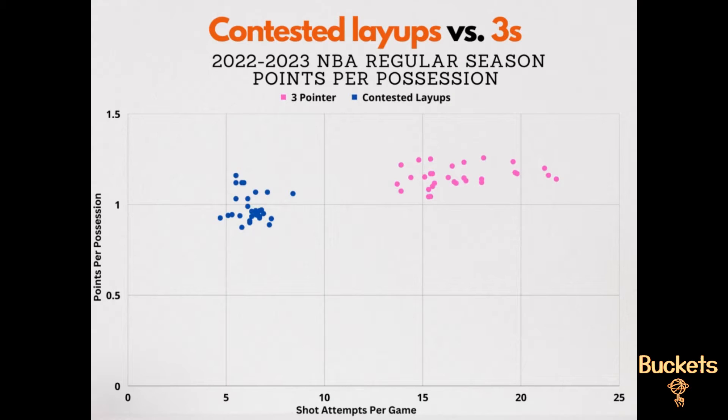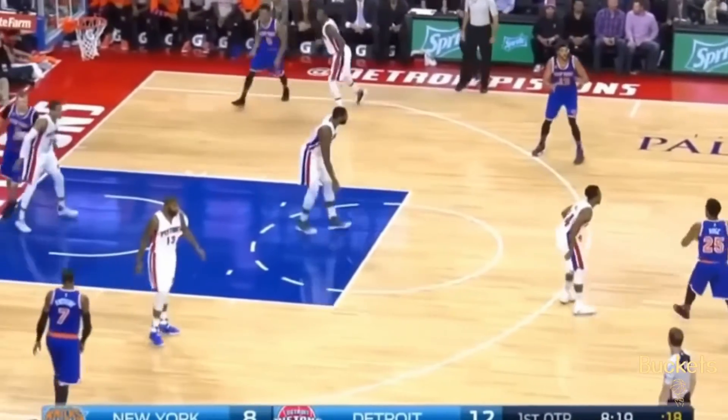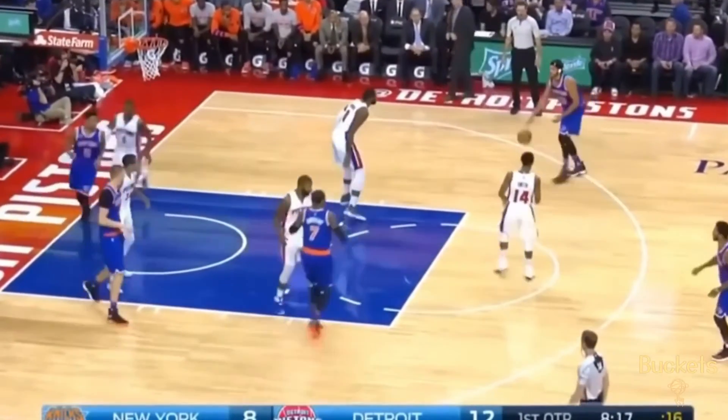When you look at only contested layups versus threes, there is a different story. When defenders challenge the shot at the rim, the shooting percentage drops significantly, making contested layups less efficient. This completely changes the shot selection dynamic, as contested layups are less efficient by points per possession than threes. But remember, these are only averages — all basketball players are not created equally.